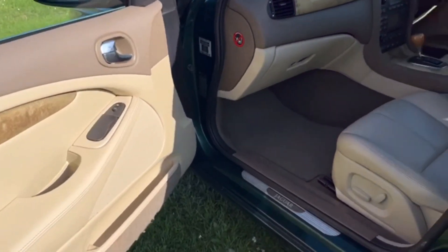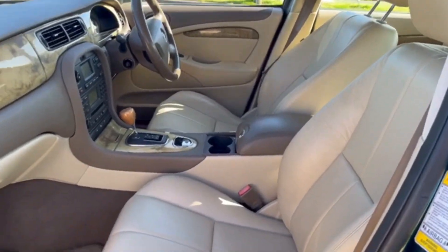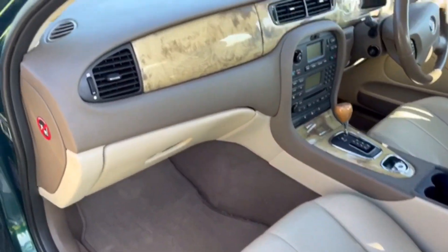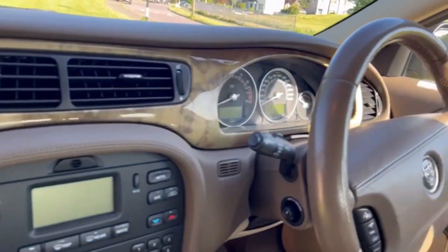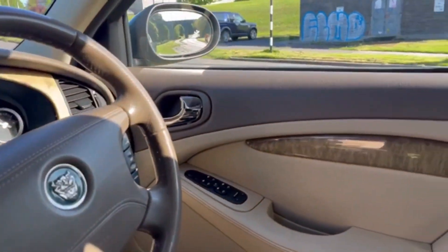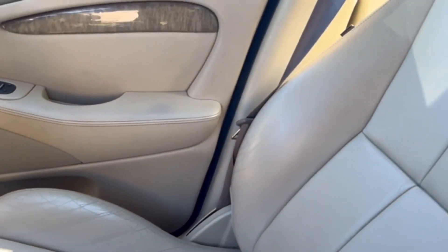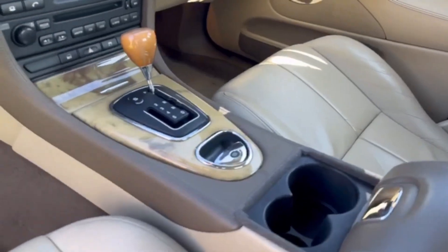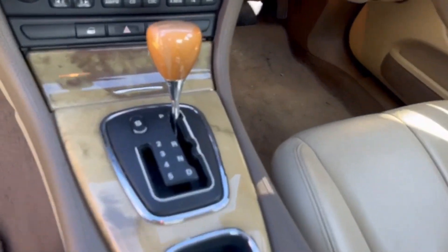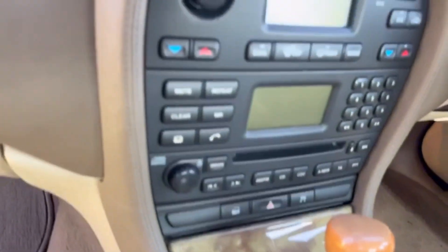The good news continues inside. This interior is in incredible time-warp condition, really excellent. The dash is perfect. A nice set of veneers. The driver's seat, just a little bit of wear here on the base, but the squat is really good. Centre armrest. The only flaw I can see actually is a couple of small cracks on the gear knob here, and the lacquer.